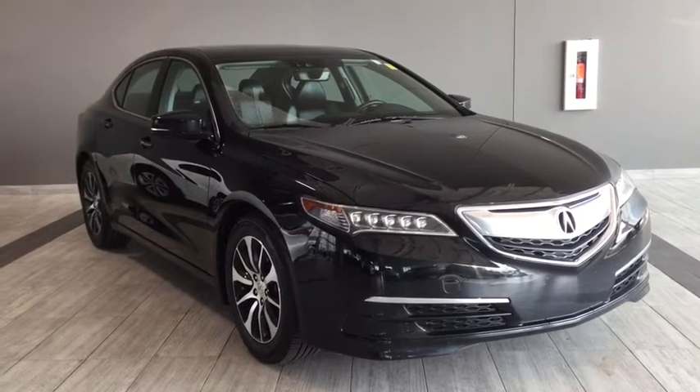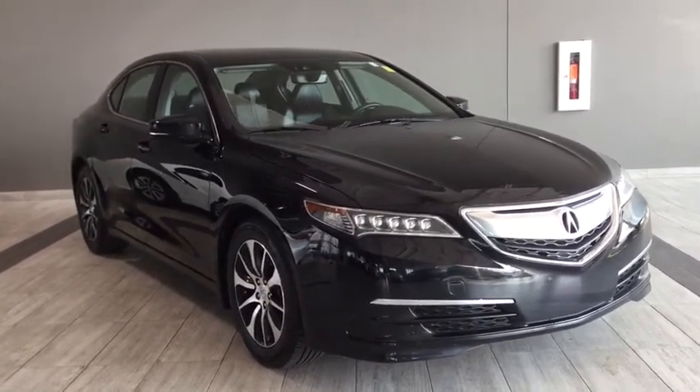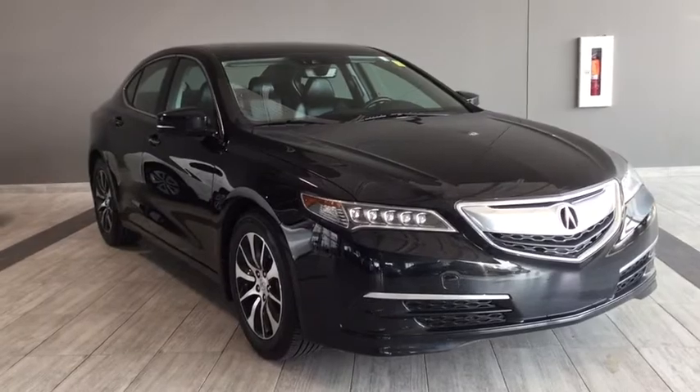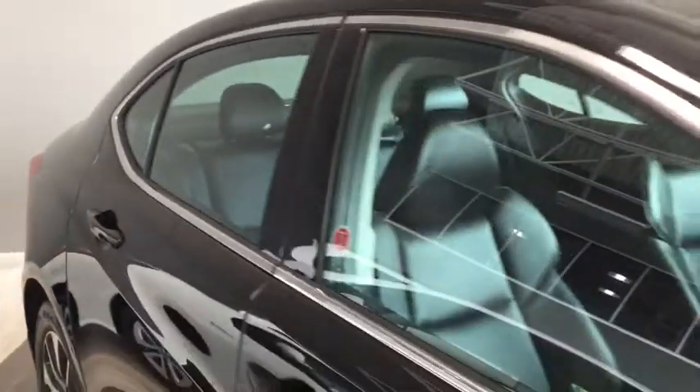Hello and welcome to another video walk round with myself Jennifer at Toyota Northwest Edmonton. Today we're looking at your 2015 Acura TLX with the technology package. It's a four-door, five-passenger, front-wheel drive sedan in a sleek crystal black pearl.